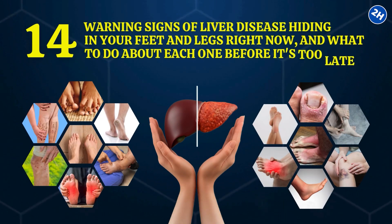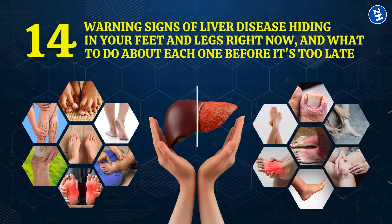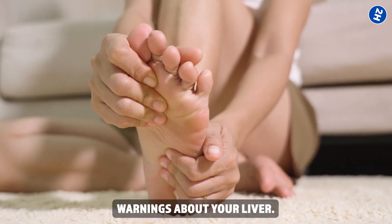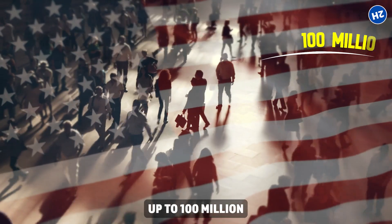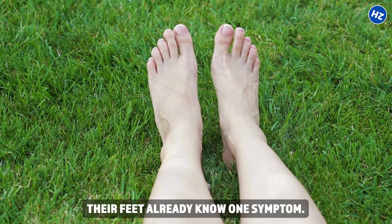Here are the 14 warning signs of liver disease hiding in your feet and legs right now, and what to do about each one before it's too late. Your feet are screaming warnings about your liver — most people ignore these signs until irreversible damage occurs. Up to 100 million Americans have liver damage they don't know about, and their feet already show it.